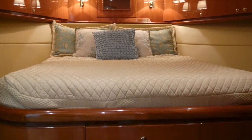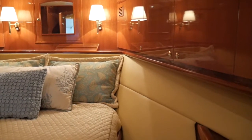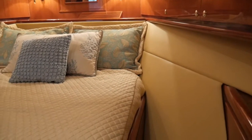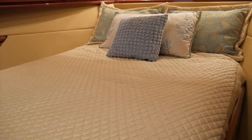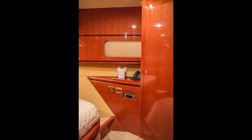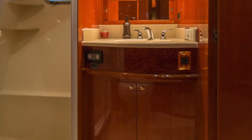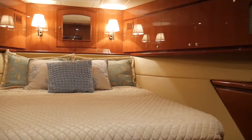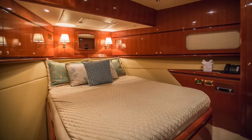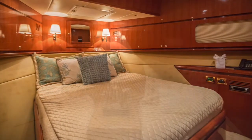This is the forward VIP stateroom, and it is quite a stateroom — you would not know you're in a 63-foot motor yacht. Two huge closets on port and starboard, lots of drawer space, an ensuite head, a nice walk-around queen berth surrounded in beautiful cherry wood, and a built-in surround sound system. Just a really nice stateroom.